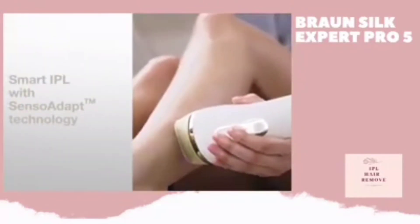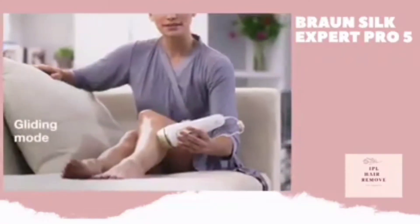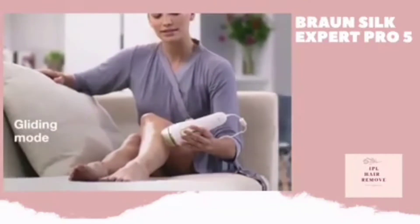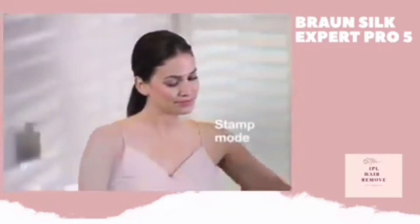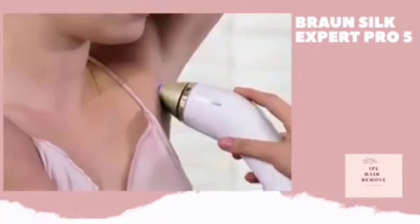Senso Adapt Sensors will continuously and automatically adapt the light intensity to your skin tone for the safest treatment. Hold the treatment button for fast treatment even in larger areas and for fewer missed spots. Alternatively, press and release the treatment button for precise treatments in smaller areas.